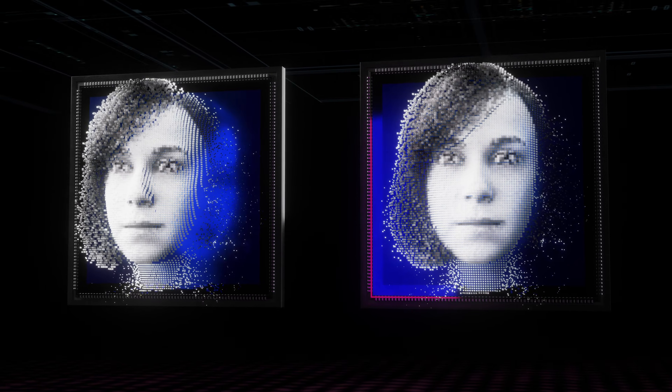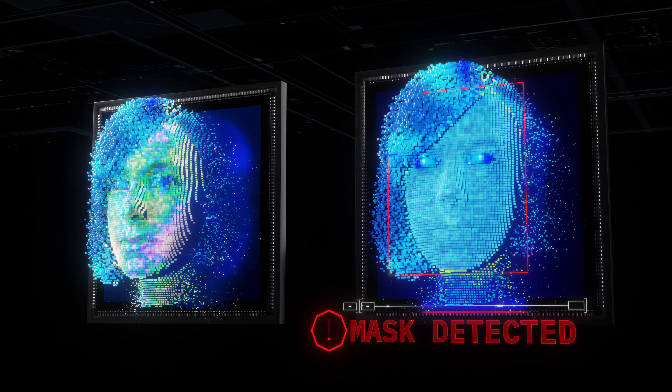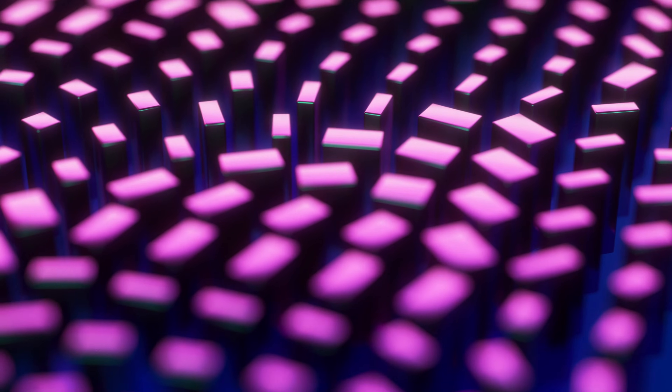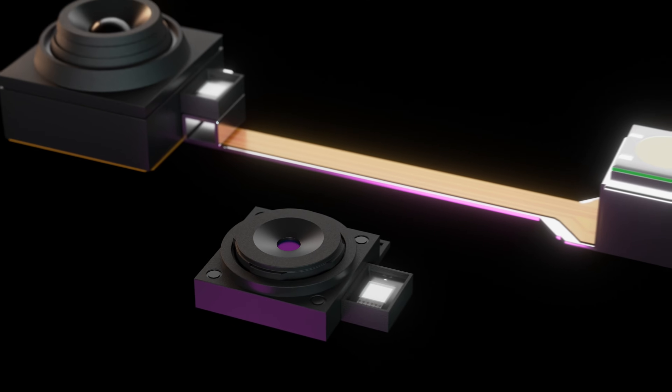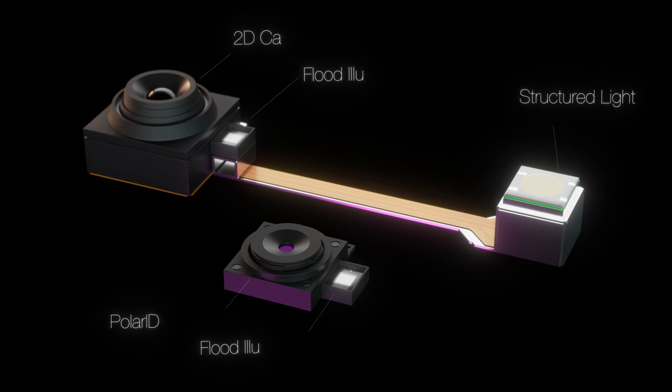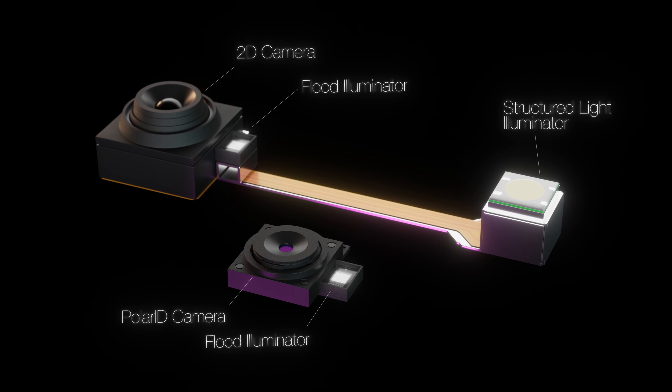Even sophisticated 3D masks are quickly and easily detected as non-human by PolarID. With all of the information needed to recognize and authenticate a human face using a single image, PolarID is significantly less complex, smaller, and more affordable than structured light or other 3D imaging approaches.